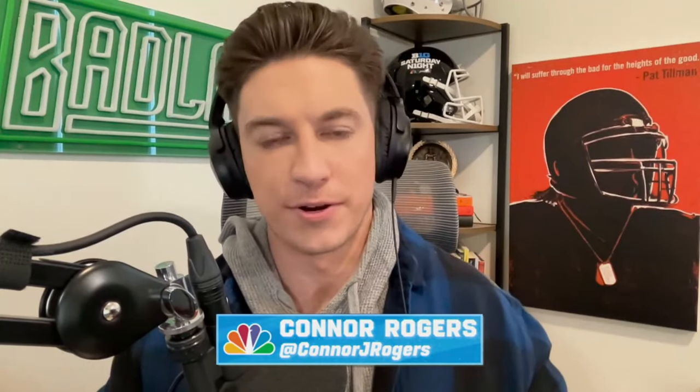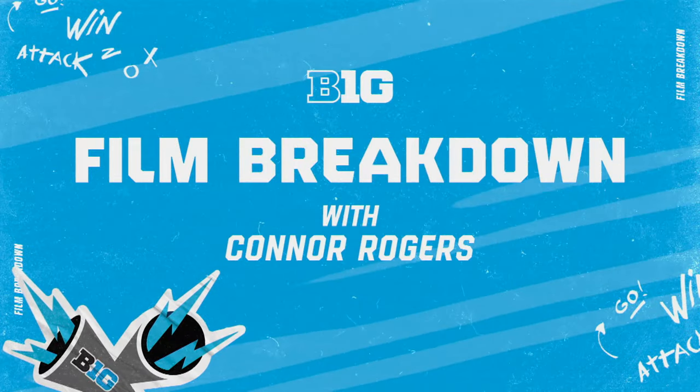If you have thoughts or suggestions, get involved. Tweet at me at ConnorJRogers, and your favorite player could be up next in the Big Ten Film Breakdown.